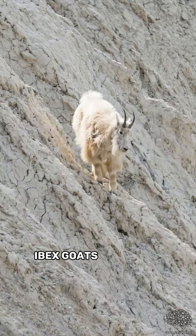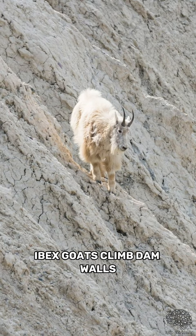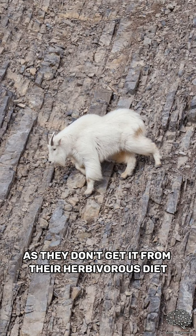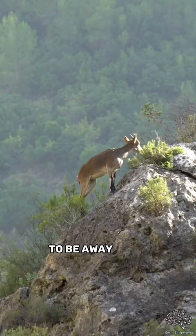Ibex goats climb dam walls because they are looking for salt, especially calcium salts, as they don't get it from their herbivorous diet. Other species will climb nearly vertical mountains to be away from predators and to find plants, grasses, and alpine vegetation.